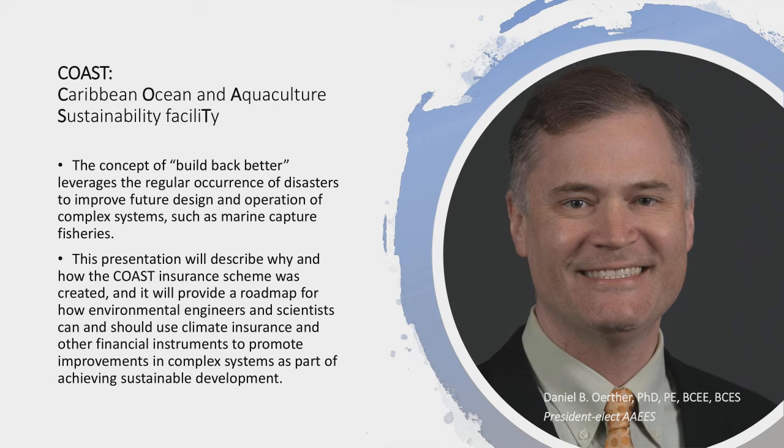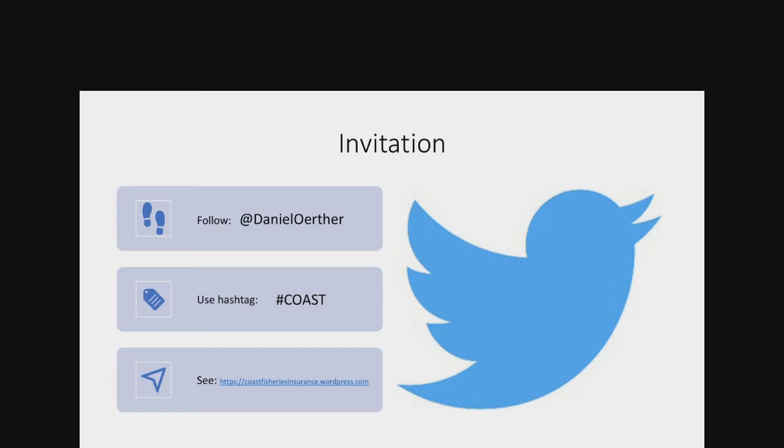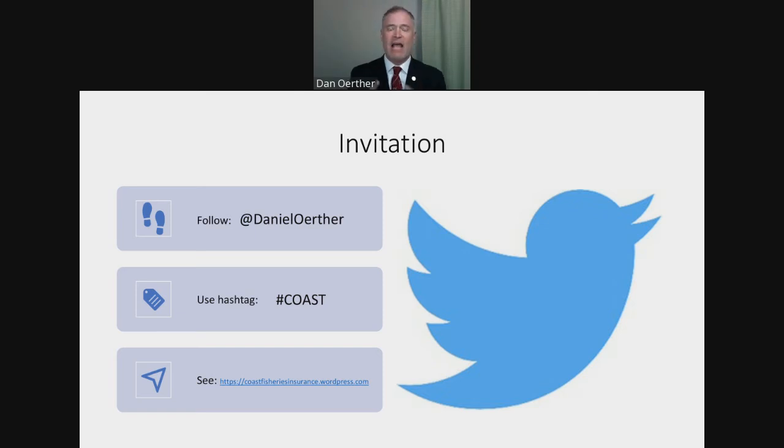This presentation will describe why and how an insurance scheme for the Caribbean fisheries was developed, and I'm going to suggest this is a roadmap for using climate insurance and other financial instruments to promote improvements in complex systems as part of achieving sustainable development. I'm going to propose this is the way we do environmental engineering and science in the future. For those who like to follow along on Twitter, I've posted JPEGs of all my slides on my Twitter feed at Daniel Other. You can also use the hashtag COAST, and there's a WordPress site with more information.